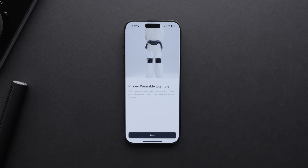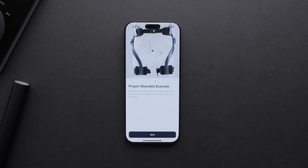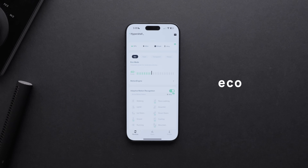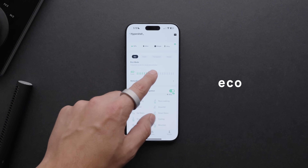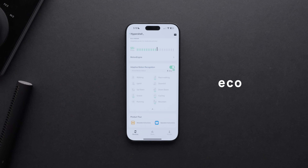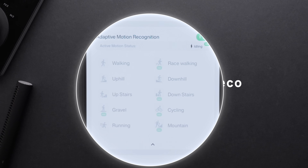Once you're fitted properly — and the app does a really nice job of walking you through that — there are three main modes and an experimental fitness mode, which is ridiculous in the best possible way. Kicking things off with eco mode: this is what you're gonna use for moderate activities. There is adaptive motion recognition that is pretty brilliant and really quick. It'll recognize walking, uphill, upstairs, gravel, running, race walking, downhill, downstairs, cycling, and mountain.